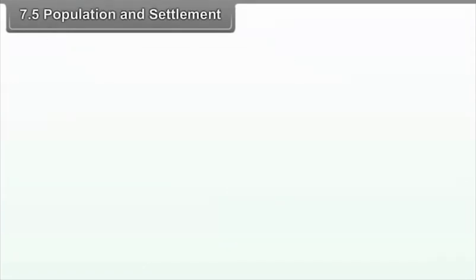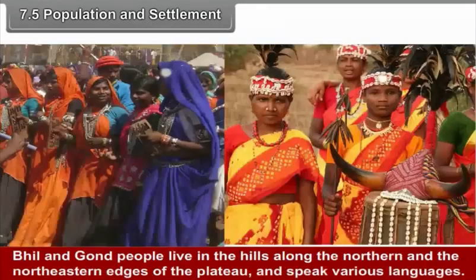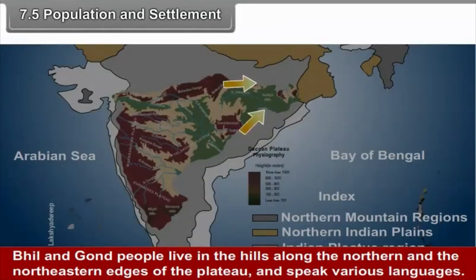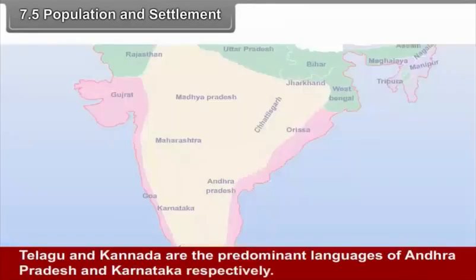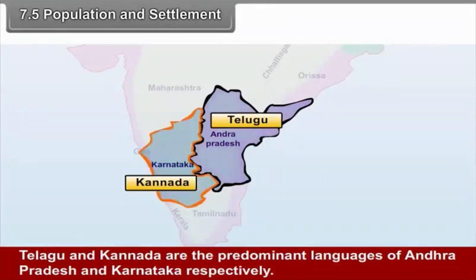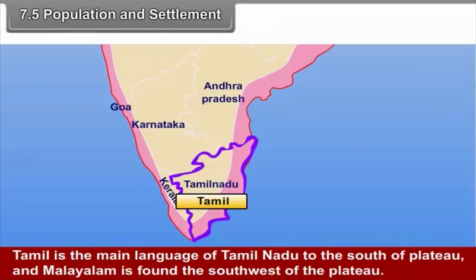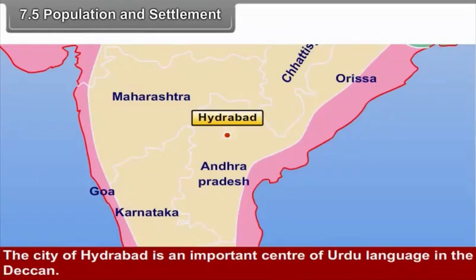7.5 Population and Settlement. The Deccan is home to many languages and peoples. Bhil and Gondi people live in the hills along the northern and north-eastern edges of the plateau and speak various languages. Marathi is the main language of the north-western Deccan in Maharashtra. Telugu and Kannada are the predominant languages of Andhra Pradesh and Karnataka respectively. Tamil is the main language of Tamil Nadu and Malayalam is found to the south-west. Hyderabad is an important centre of Urdu language in the Deccan.